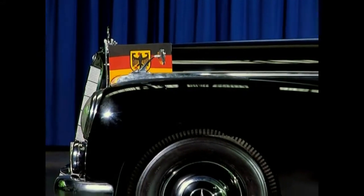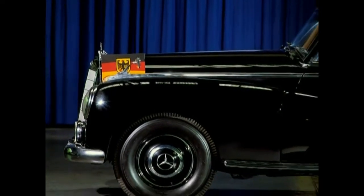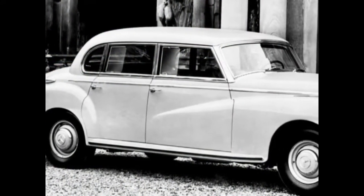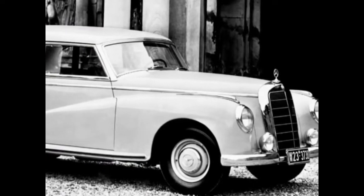A magical moment for Mercedes-Benz came about in 1951, the unveiling of an automobile that wrote history. Type 300, internally W186, was the biggest and fastest series-produced German car of its time.